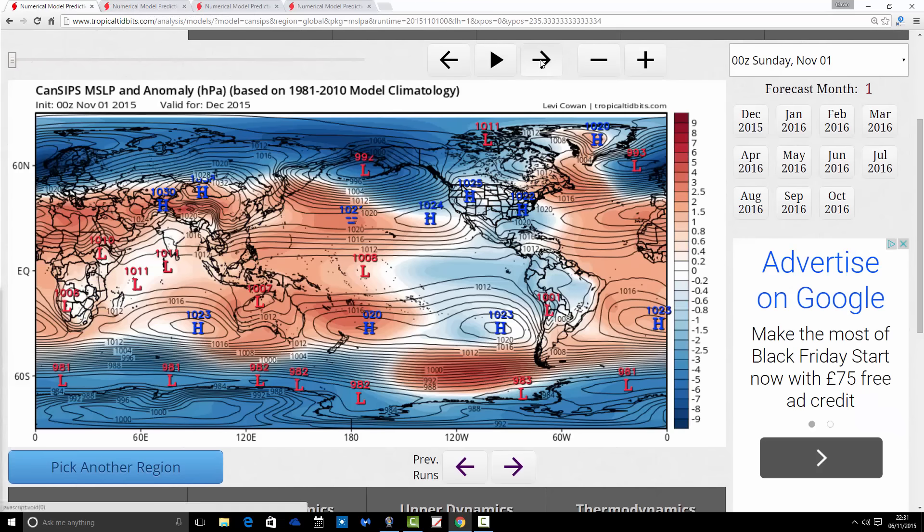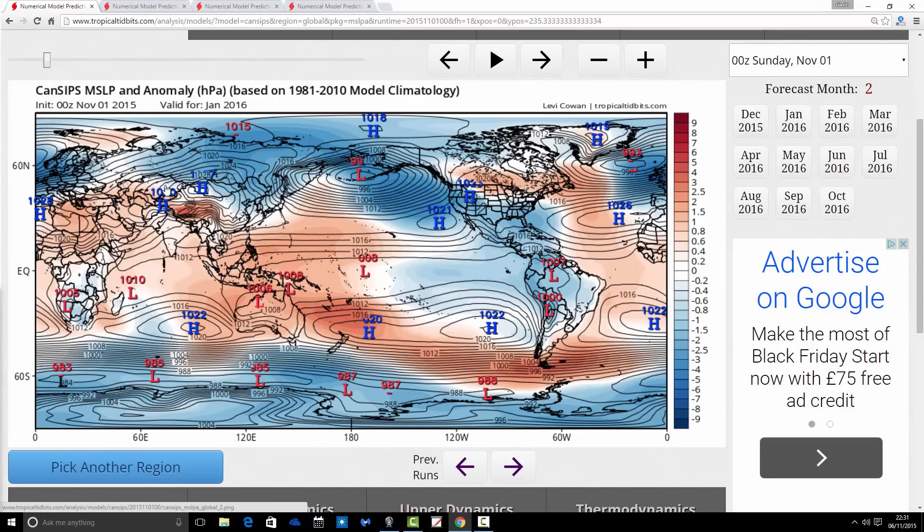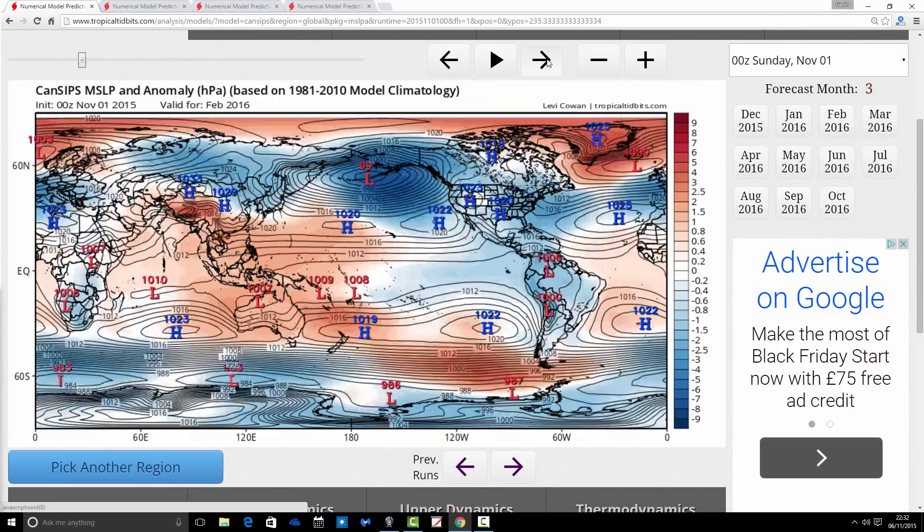Moving through into January, there's very little change — it's another very Atlantic-driven month. All the blue colours are there, jet stream coming through the country again. So it's more of the same: another potentially stormy month going into January 2016, very Atlantic-driven, and I think we're going to expect a wet, windy, and possibly mild month.